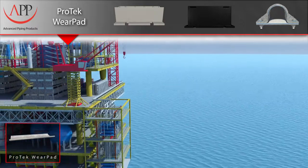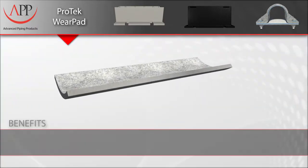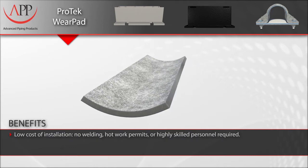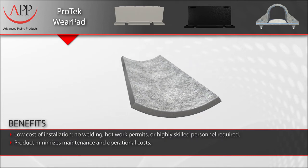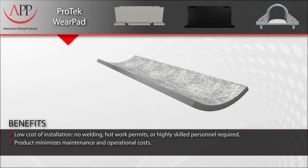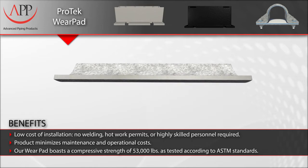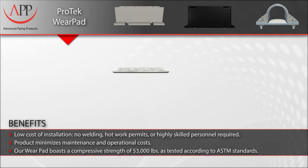Other key benefits are low cost of installation — no welding, hot work permits, or highly skilled personnel required. They are lightweight and do not require heavy machinery for installation. Ultimately, they minimize the maintenance and operational costs that affect your bottom line.